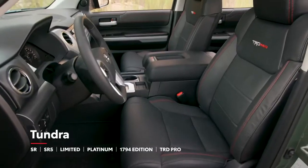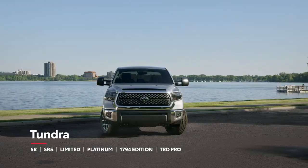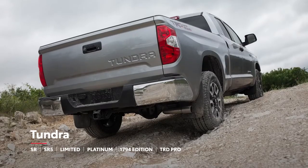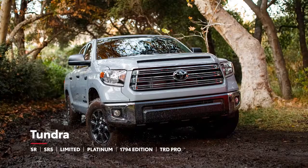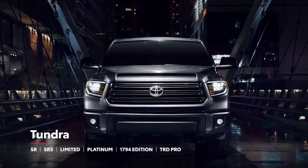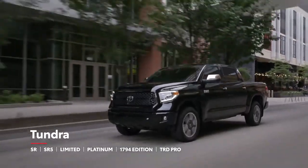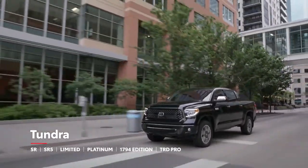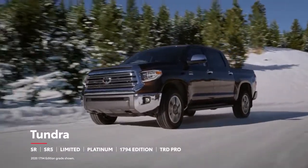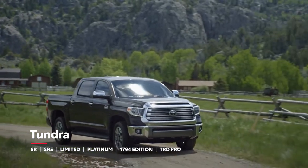Tundra is available in six distinct grades, starting with the practical SR and the fan-favorite SR5, which can be had in TRD Sport and TRD Off-Road variations, as well as the new Trail Special Edition. Similarly, Tundra's well-appointed Limited grade can now be equipped with the Nightshade Edition package. Stepping up from Limited, the top-tier Platinum rewrites the book when it comes to fully loaded, as does the 1794 Edition, which commemorates the ranch in San Antonio that became the Toyota Tundra plant.